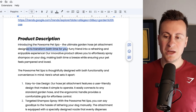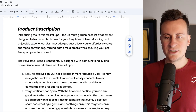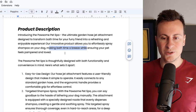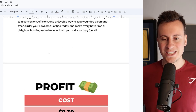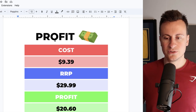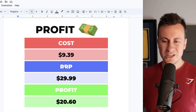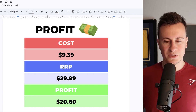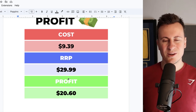From the product description: 'Introducing the Porsum Pet Spa — the ultimate garden hose jet attachment designed to transform bath time for your furry friend into a refreshing and enjoyable experience. The product allows you to effortlessly spray shampoo on your dog, making bath time a breeze while ensuring your pet feels pampered and loved.' For profit margin, it's $9.39 delivered. I definitely think you could get $30 for a product like this given the time savings and convenience, leaving a profit margin of $20.60.